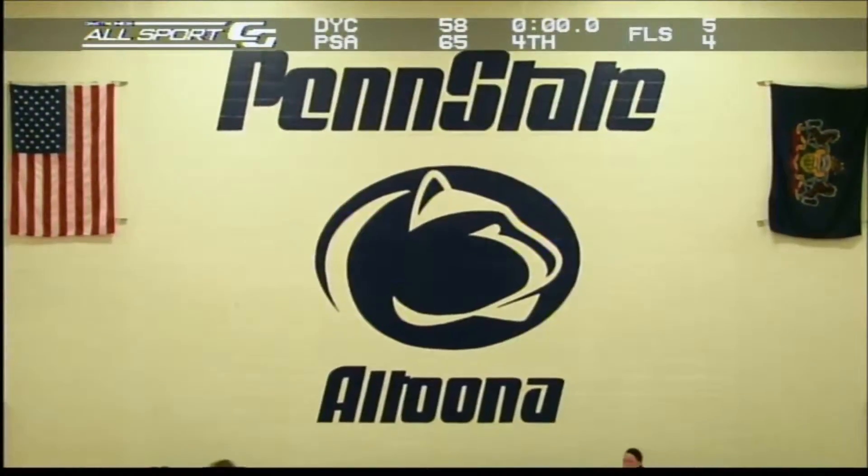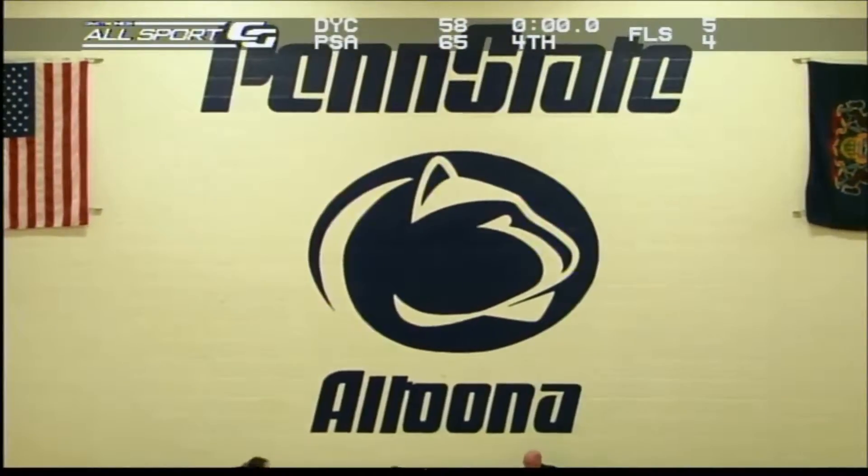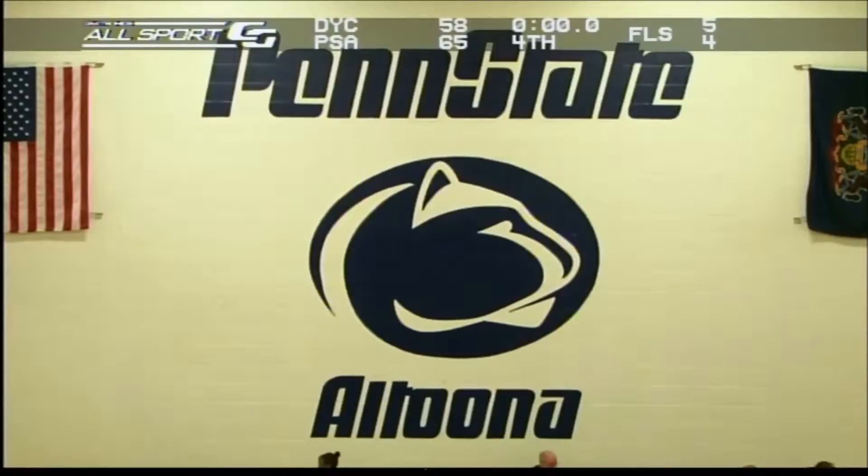Final score: Lady Lions 65, Lady Spartans 58. A nice job by the Lady Lions to hold on and pull out a victory here at home.